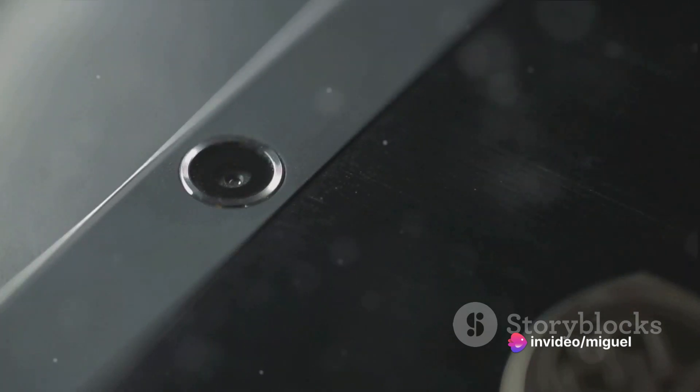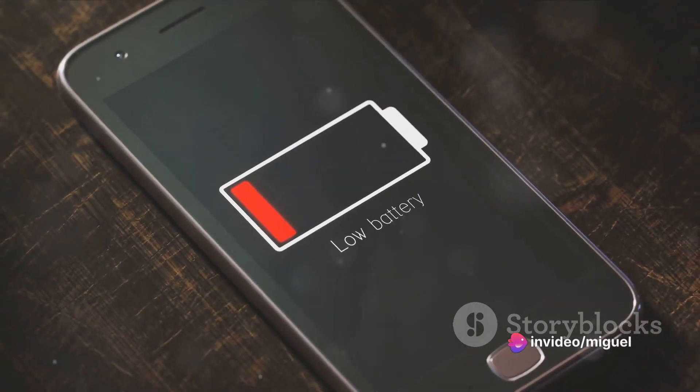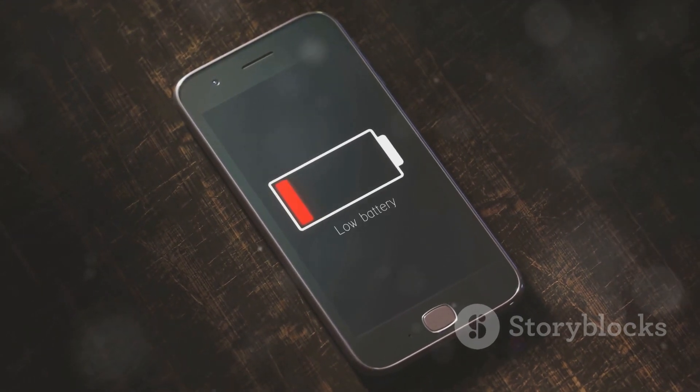It's equipped with an advanced camera system ready to capture your life's moments in stunning detail. And let's not forget about the extended battery life keeping you connected longer. Now allow us to delve deeper into these features and you'll understand why this smartphone is a game changer.